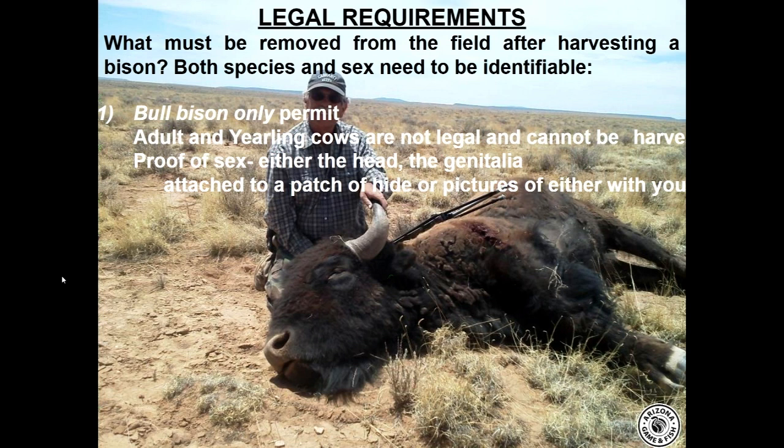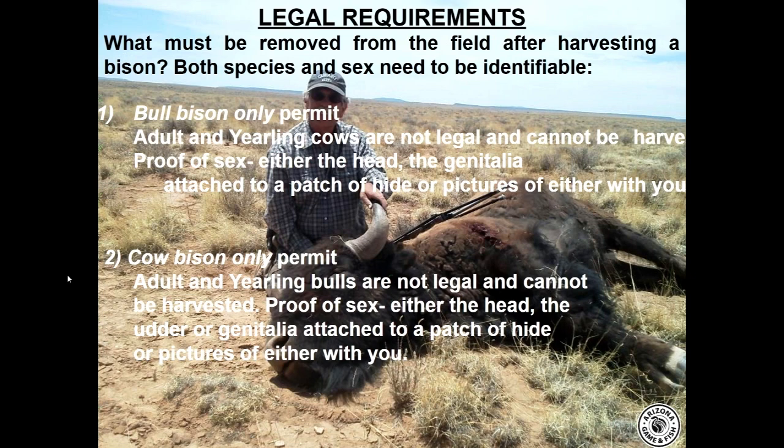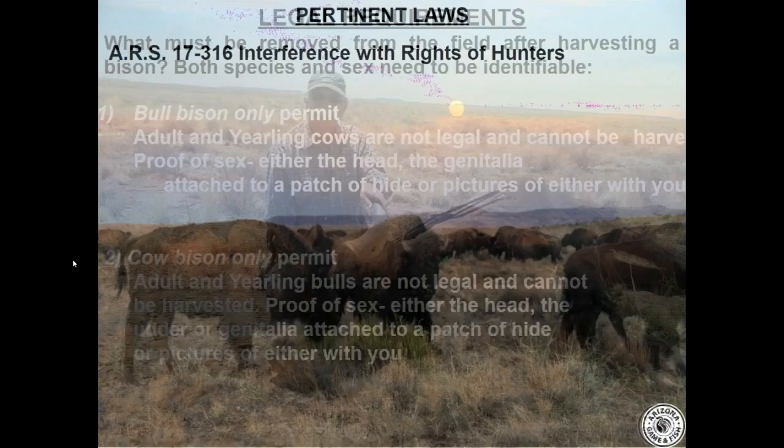For a cow bison-only permit, adult bulls and yearling bulls are not legal and cannot be harvested. You must have with you either the head, the udder, or genitalia attached to a patch of hide, or pictures of either with you to prove sex and species.